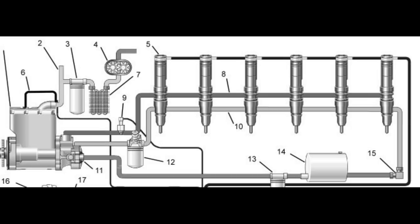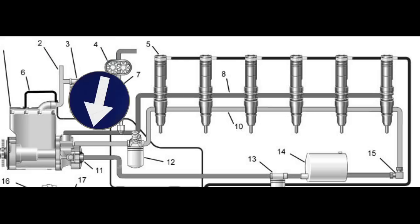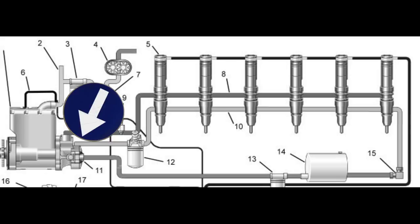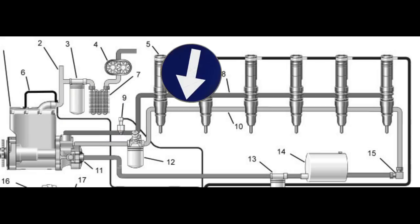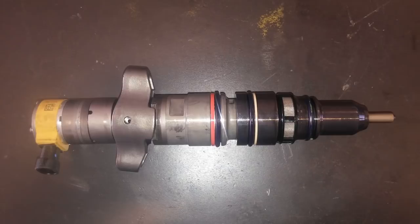This is a diagram for a CAT C7 HEUI system. The HEUI pump on the left is supplied with normal oil pressure from the oil system — about 40 PSI — and boosts it to 1,000 to 4,000 PSI of high-pressure oil sent to the injectors. On the back of the HEUI pump is a fuel transfer pump that takes fuel pressure up to about 70 PSI and supplies that fuel to the injectors as well. HEUI systems were used on Navistar and International products, and on CAT's 3126s, C7s, and C9s up until 2007. They had a lot of early injector failures due to contaminated oil — mostly metal in the oil — and a failing HEUI pump can wipe out all injectors at once.